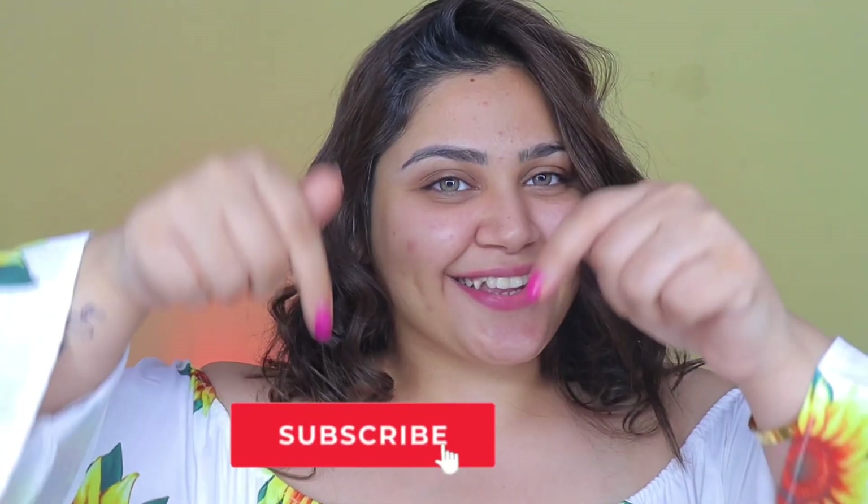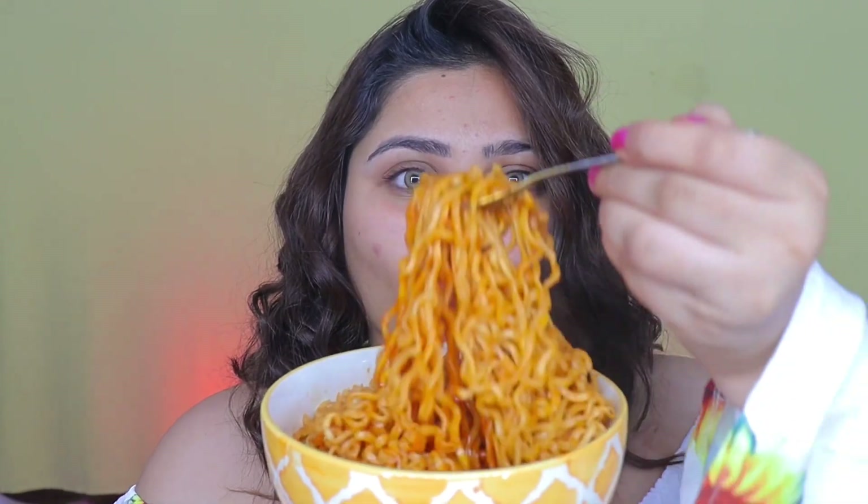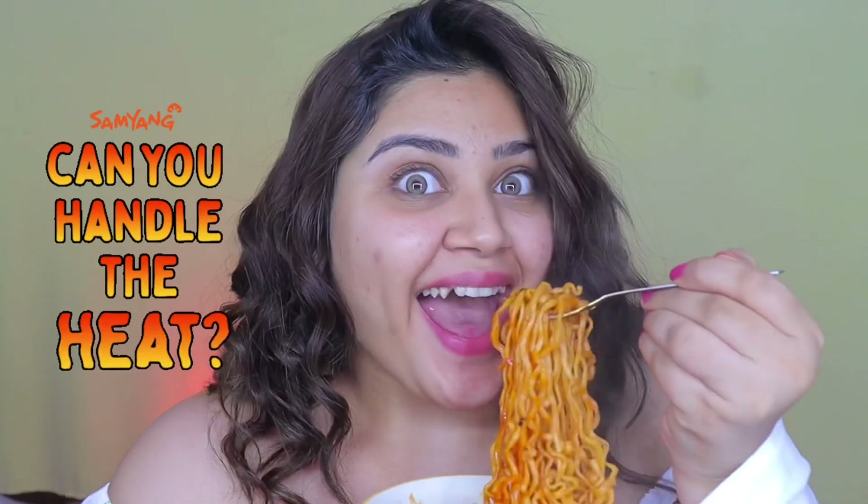Ola my beauties! Welcome or welcome back to my channel. This is the girl Gurish Kaur. Please take a moment to subscribe. So today Sugar Cosmetics challenged me to do my makeup alongside having Korea's most spicy ramen.